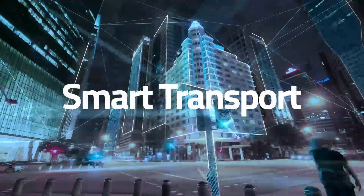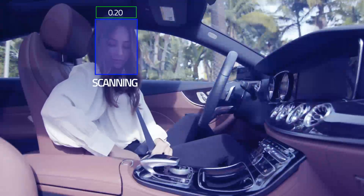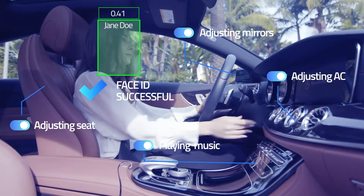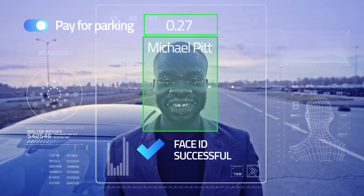Start your day by knowing the ins and outs of traffic as soon as you get into your AI-powered car and experience the ultimate assistant capable of adjusting to your preferences in real time. How convenient would it be to pay for parking on the go with a smile?